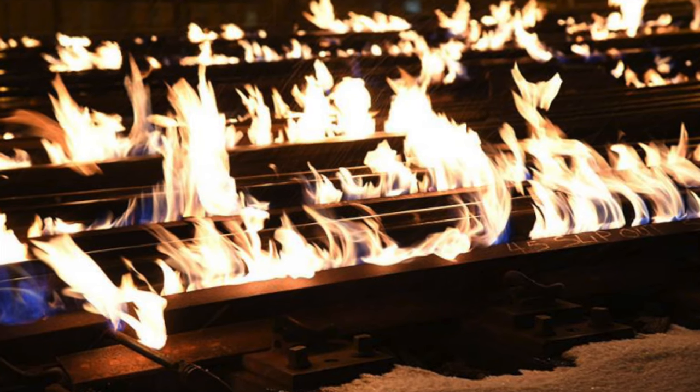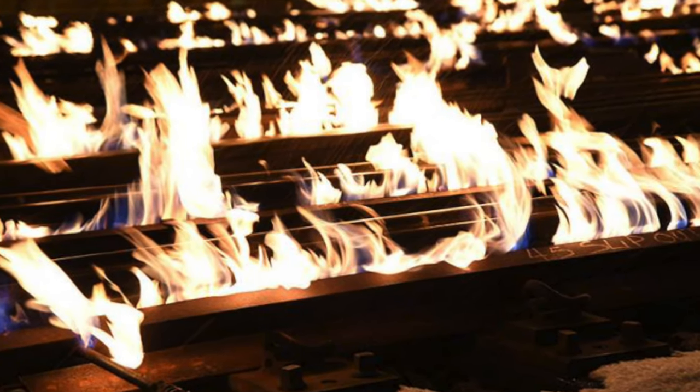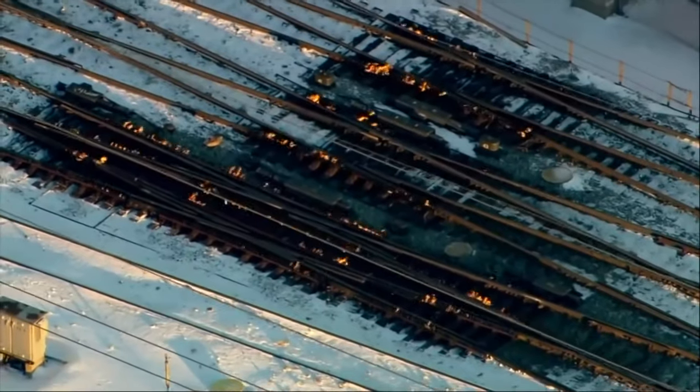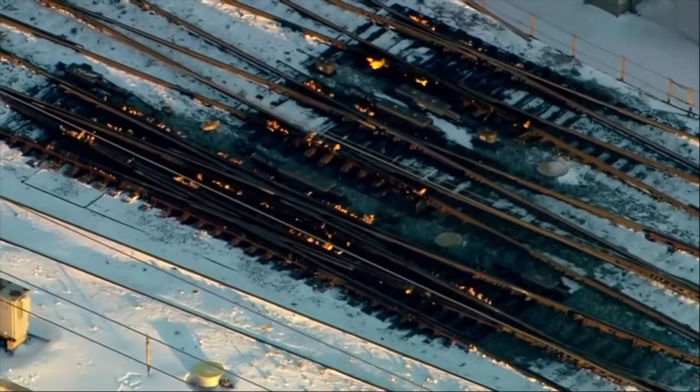Nowadays, we use a slightly more advanced system, but the fire still causes some damage to the ties. Typically, a few ties must be replaced every year due to heat damage. The system isn't perfect, but it does its job.